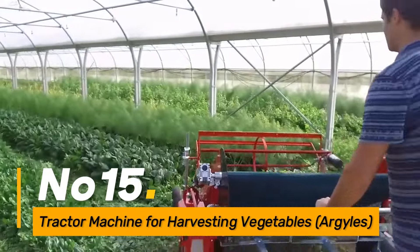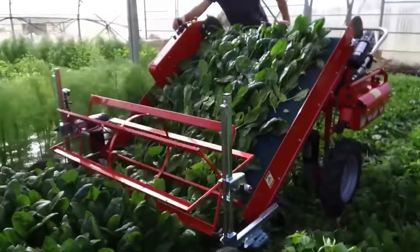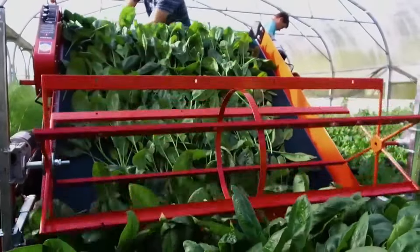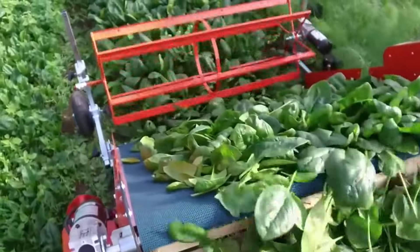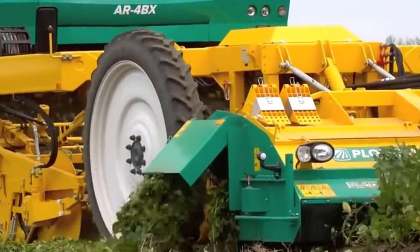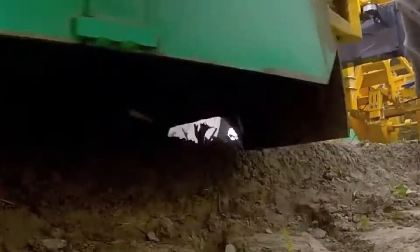Number fifteen: the Vegetable Harvesting Tractor by Argyles specializes in automating the vegetable harvesting process. Tailored for efficiency, it reduces the need for manual labor in gathering vegetables. This tractor enhances individual work efficiency by optimizing the harvesting workflow, allowing farmers to increase their productivity and streamline the vegetable harvesting operation.